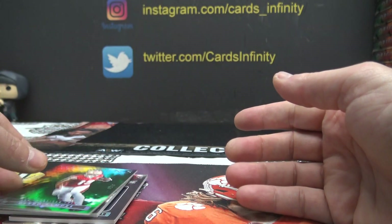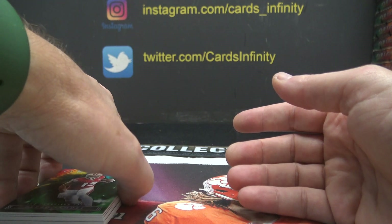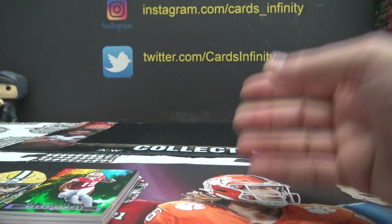NFC West — okey dokey. Quick and easy, only two packs of cards. Thanks everybody.